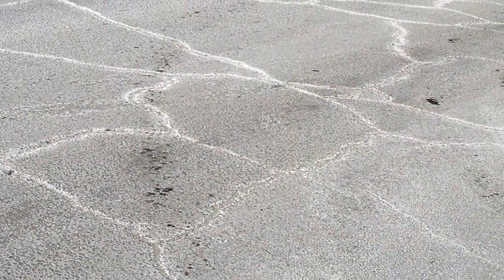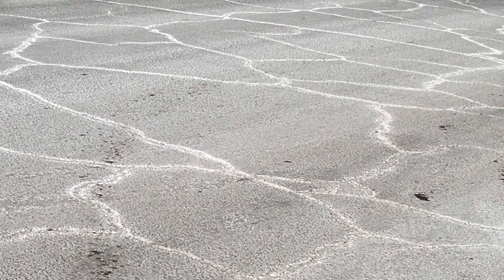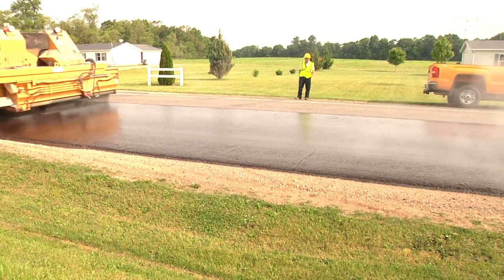Some pavements may exhibit too many small cracks to address individually. In this case, a thin surface treatment such as a chip seal should be used to seal up the entire pavement and alleviate the potholes.